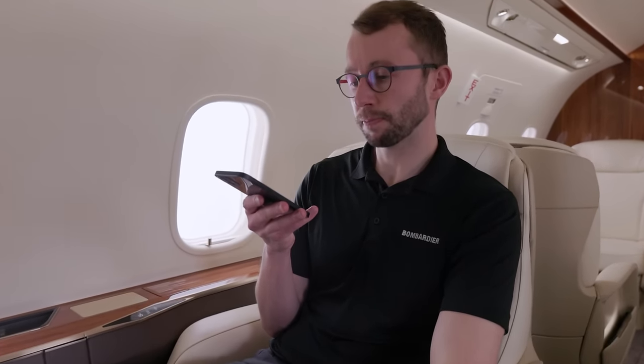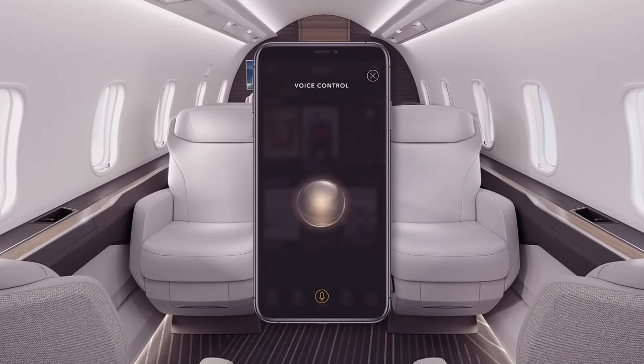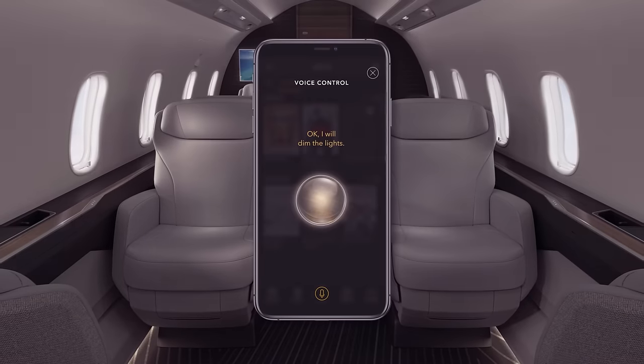The Challenger 3500 aircraft's cabin was designed to ensure the passenger experience meets the expectations of modern technology. The cabin management system is controlled through your personal electronic device via an intuitive Bombardier-designed app. The Challenger 3500 is the first business aircraft to offer voice control — you can have this technology in your car, your phone, and now on your aircraft. Bombardier designed the voice control solution to support unique aircraft functions such as cabin environment settings, entertainment control, and you can even ask the aircraft how long until you land.